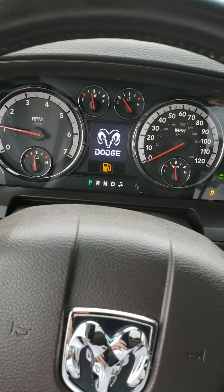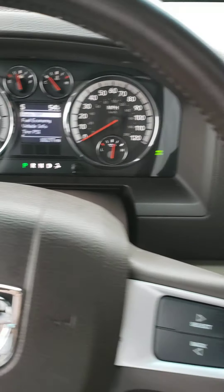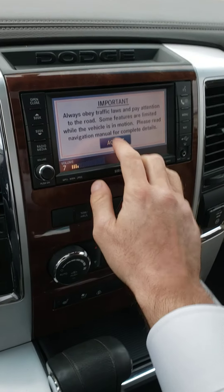This thing zips — it is so quick with the 5.7 liter V8 Hemi. I was really impressed; I wouldn't be surprised if it hits 60 in under four seconds. This thing is quick as could be.